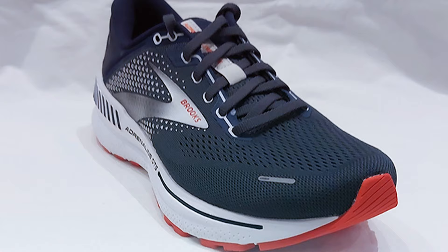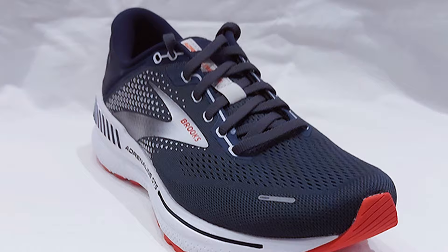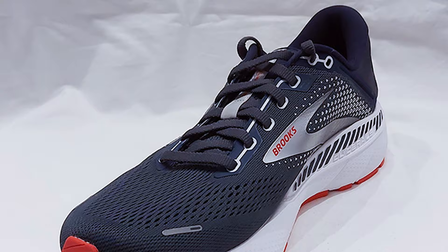As for features, they include a secure lace-up closure, padded collar and tongue for added comfort, and a removable cushioned insole. Effectiveness-wise, the Brooks Men's Adrenaline GTS 22 is exceptional.